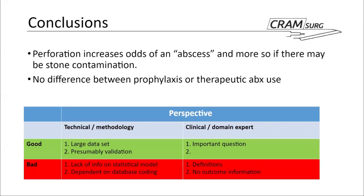Based on the results and data from this dataset, perforation of the gallbladder does increase the odds of developing an abscess, and this becomes even more relevant when there is significant contamination with potentially lost stones. In this context, the authors did not find a difference between a prophylactic or therapeutic approach to contamination, and neither was statistically significantly associated with a reduction in abscess development. A few key points have been highlighted throughout the presentation and are reported in the table.